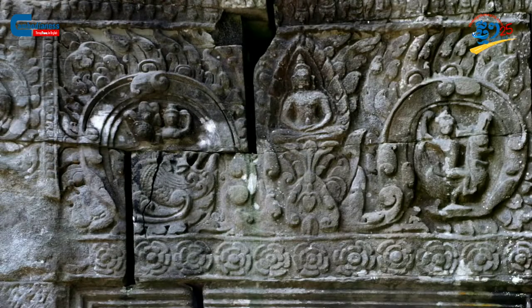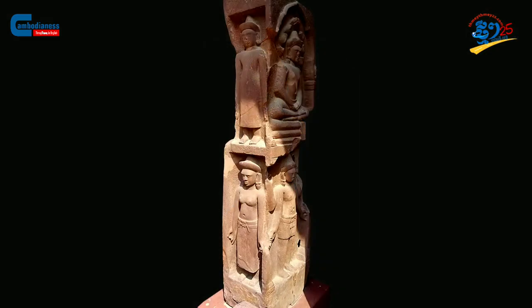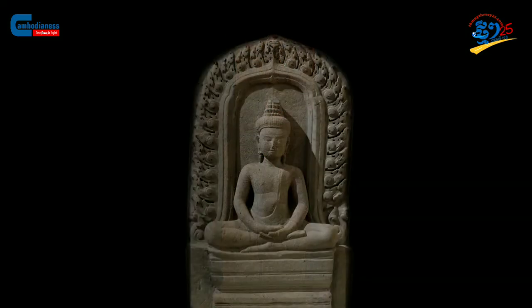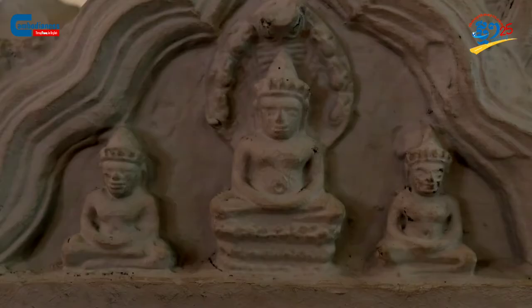Nevertheless, based on findings made through ancient inscriptions, the name Rajavihara is thought to be the former name of this temple. When mentioning Rajavihara, specialists who worked on history often remembered the old era of King Jayavarman VII.